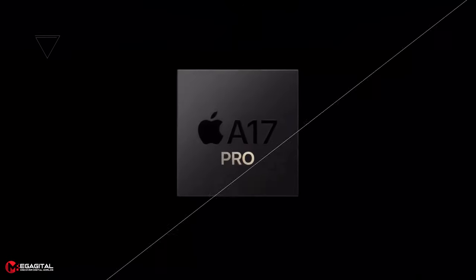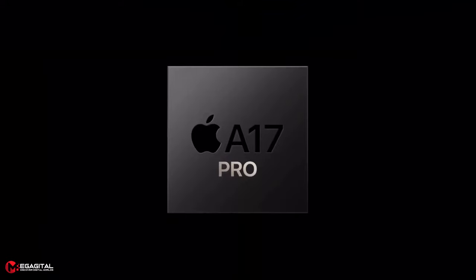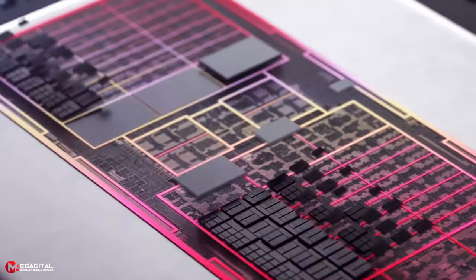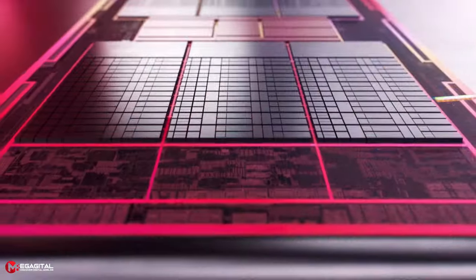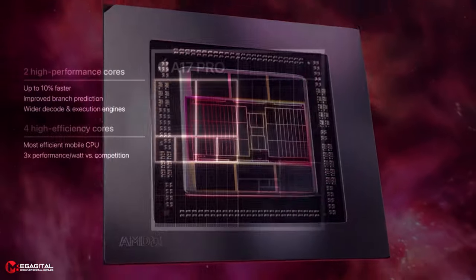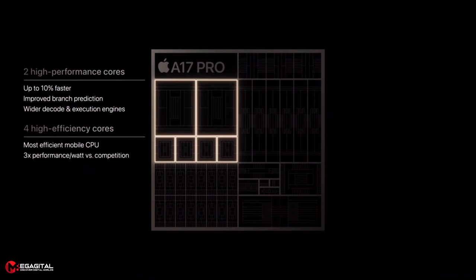The iPhone 15 Pro Max has an Apple A17 Pro chip with 6 cores and 6 threads, clocking at a maximum of 3.77 GHz. The Sony PlayStation 5 has an 8-core AMD Zen 2 with 16 threads, clocking at a maximum of 3.50 GHz. In addition, the A17 Pro does not support hyper-threading while this feature is available in PlayStation 5. It should be kept in mind that Apple also uses a Type B core with a frequency of 2.2 GHz.